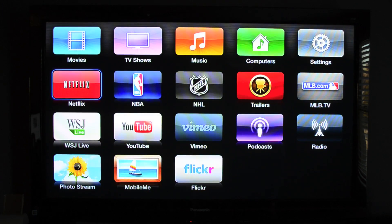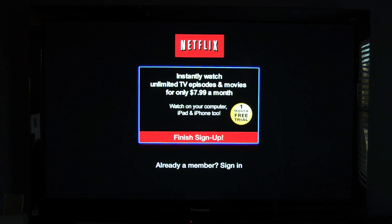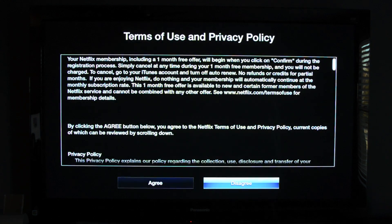Netflix has also partnered with Apple to allow new users to sign up for a new subscription directly on the Apple TV and use their Apple ID to sign up and pay for their subscription. So instead of paying for Netflix by entering a credit card, you can use your Apple ID to log in and your billing is taken care of through Apple.